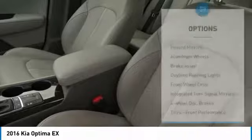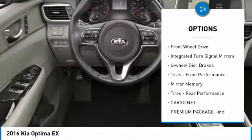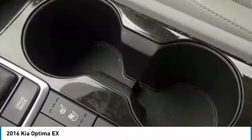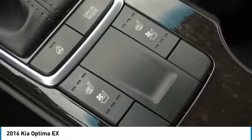Here are some of this vehicle's great options: heated mirrors, aluminum wheels, brake assist, daytime running lights, FWD, integrated turn signal mirrors, four wheel disc brakes, front performance tires, mini spare tire, and rear performance tires.